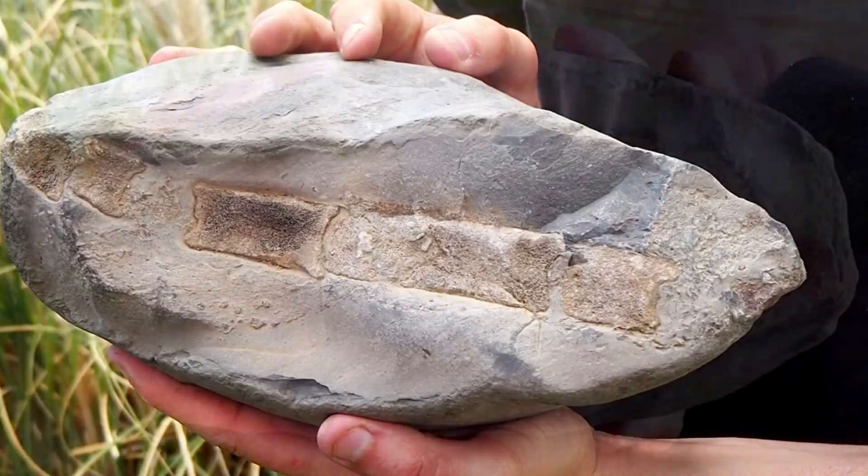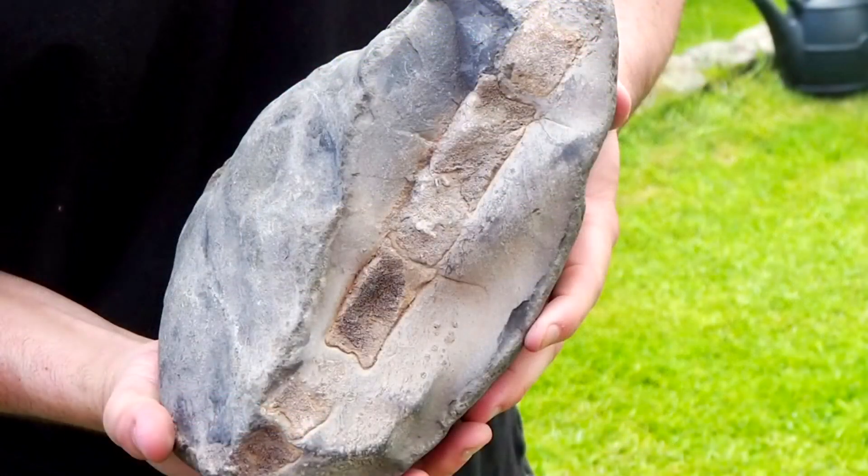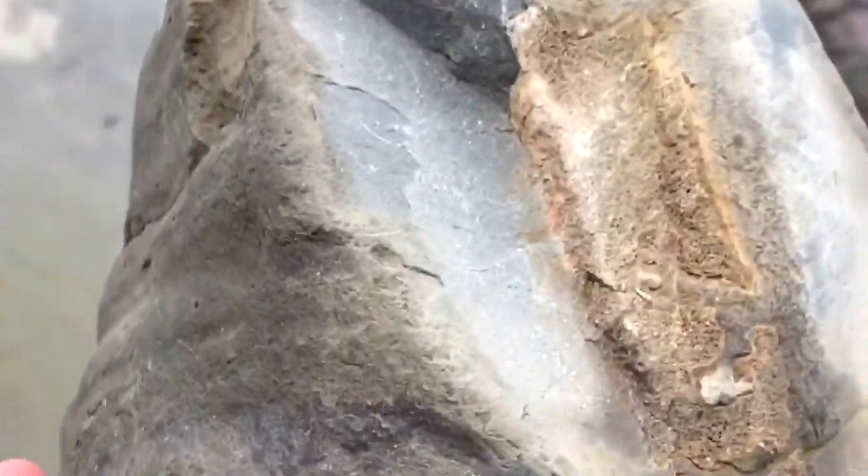A massive thanks to Mark Hawks at Stone Treasures for doing the preparation of this ichthyosaur paddle block for me. When I originally found it I knew it would be something quite special, but it's turned out even better than I ever expected.